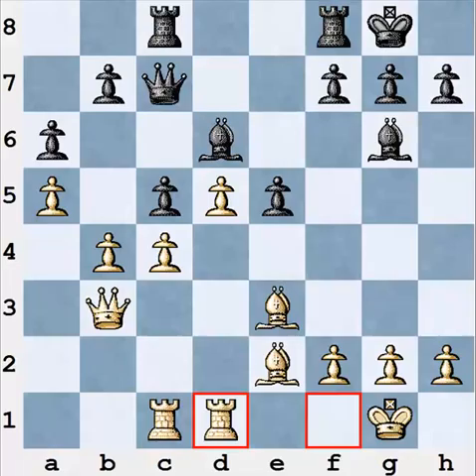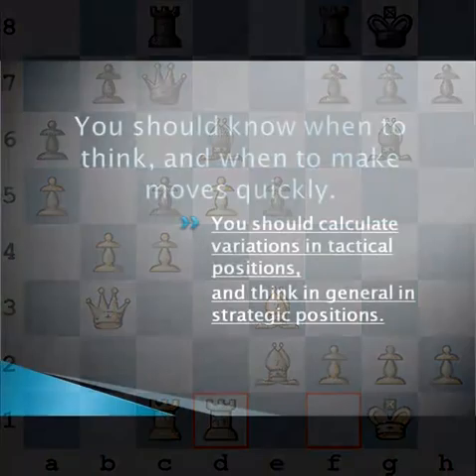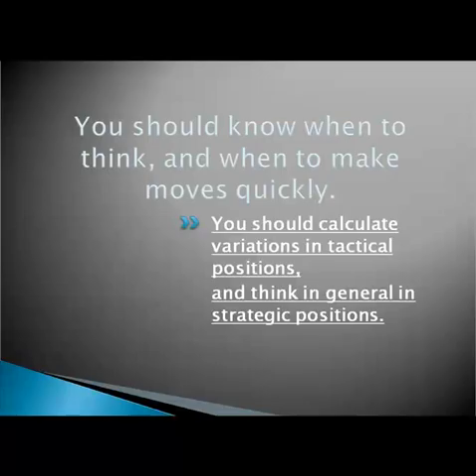It's important to note that you not only could, but you should play quickly after you have composed the plan. You need to compensate for the time you spent composing the plan initially. Here is the next idea: you should calculate variations in tactical positions and think in general terms in strategic positions.